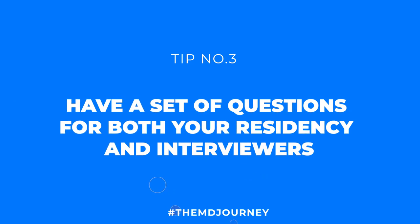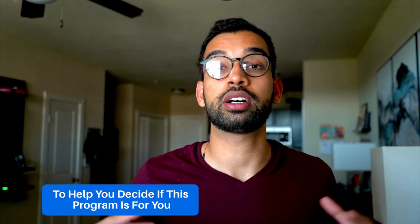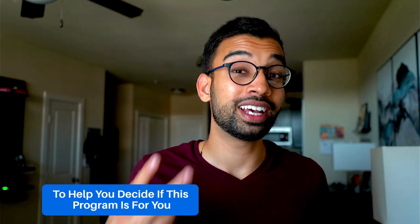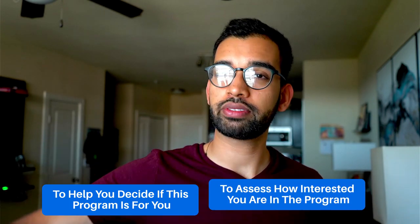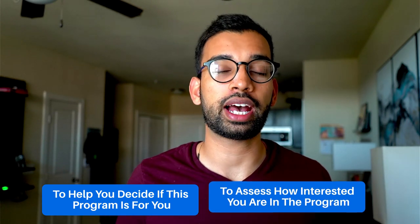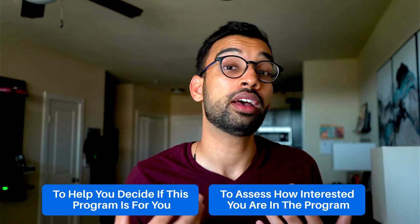Tip number three is to have a set of questions for both your residents and interviewers throughout the process. One of the most important parts of an interview besides the start is the ending where they ask, 'Do you have any questions?' There are two purposes to this: the interviewer wants to help you decide if the program is for you, and they also want to assess how interested you are and how much research you've done, because generic questions may signal you're not a good fit.